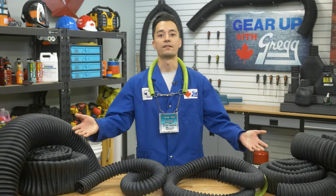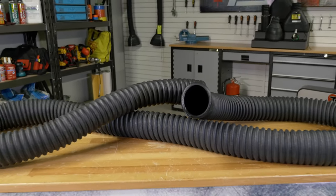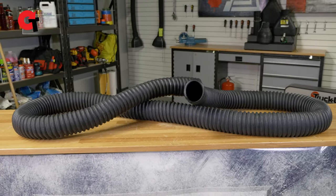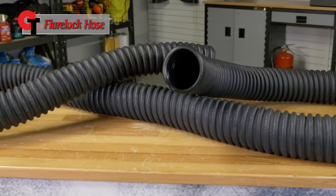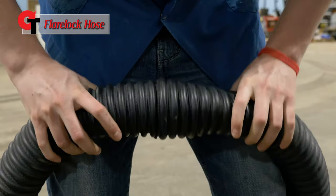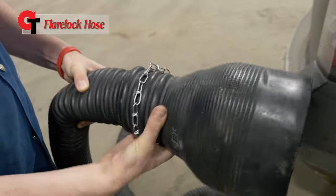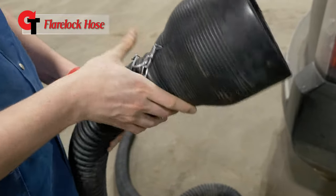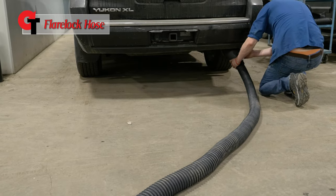Crushproof has a variety of different types and styles of hoses and accessories to choose from. First, we have the Flare Lock hose. This is Crushproof's most popular style of hose, as the flare end allows multiple lengths to be connected without the use of any additional parts. It has also been designed to fit anything from a compact car to a gasoline truck, and all sizes are 11 feet long.